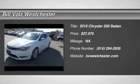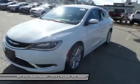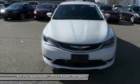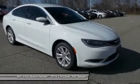Take a ride in the 2016 Chrysler 200. This mid-sized sedan from Chrysler is loaded with modern comforts. Thicker seats, LED lighting, and noise dampeners are just a few.